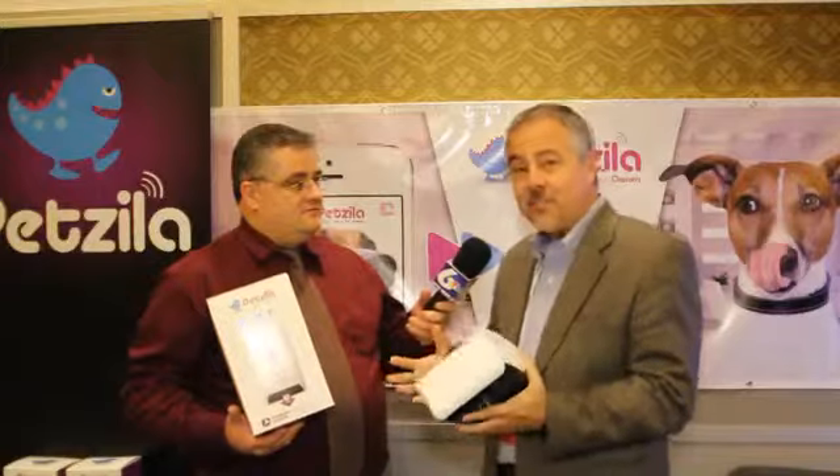And then from anywhere at any time, you can connect with your pet and see your pet on the camera when you pull it up on your phone, push a button to speak, and call your dog — Fido!